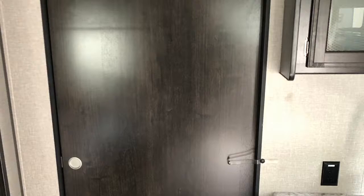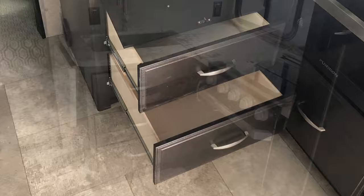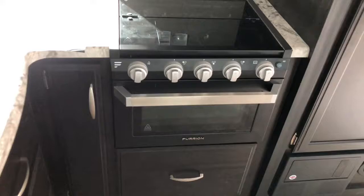Countertop extension, nice large drawers, stainless steel sink, and tons of overhead storage. Three burner range with a good size oven with LED lights and large storage underneath.